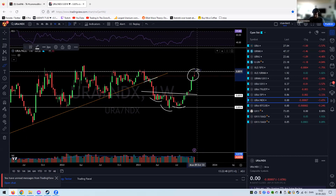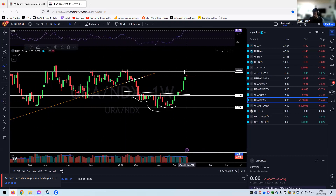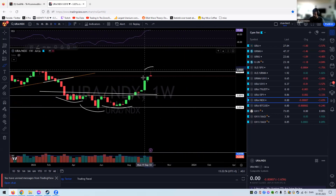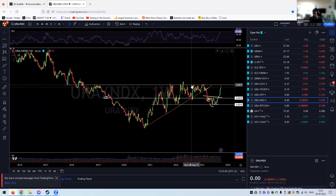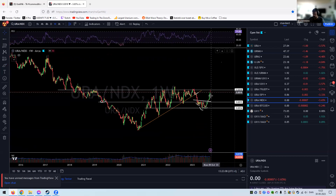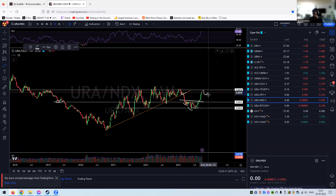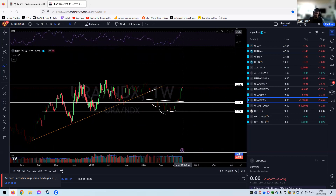URA against the Nasdaq — we are at resistance. We've thrown in a topping tail and look what happened, it touched right back down again. A possible reversal here. Once we take out that white support and resistance level, we're in for a major outperformance of URA against the Nasdaq, but we might have a little detour before we start going again.